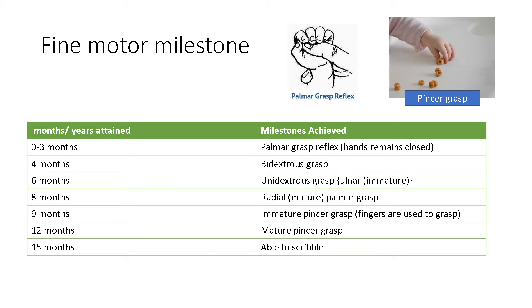At 9 months, there is an immature pincer grasp, where fingers are used to grasp — using the intrinsic muscles of the fingers to grasp any items or toys. At 12 months, a mature pincer grasp is achieved with the help of the fingers.